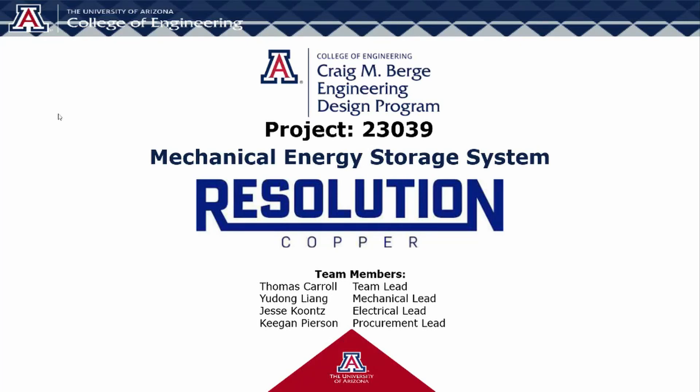Hello, this is Team 23039's Design Day project, the Mechanical Energy Storage System, sponsored by Resolution Copper, located in Superior, Arizona.